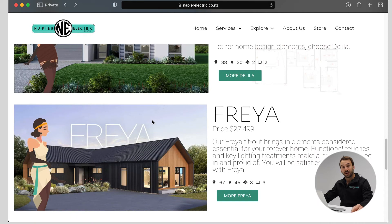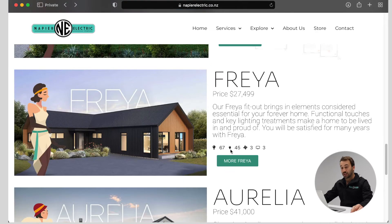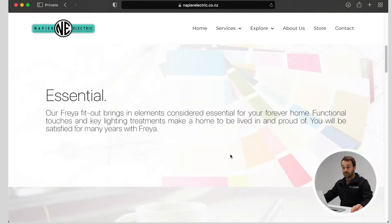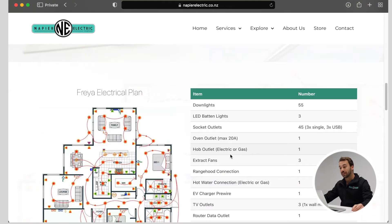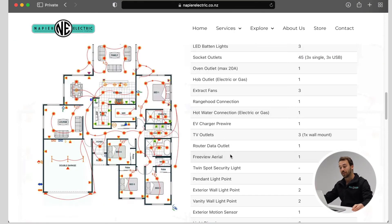I'd now like to introduce you to Freya. She's a little bit more comprehensive. Again, we get a little overview of what we'll be getting with Freya and a full breakdown of the components. We've gone a little bit more over spec now — this is what you typically see in your brand new builds, your nice middle-range product.